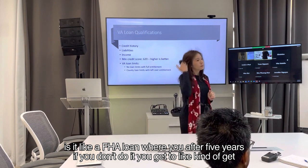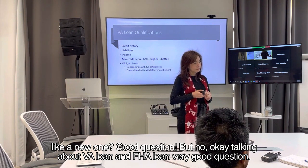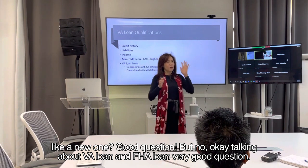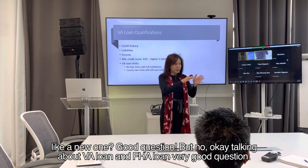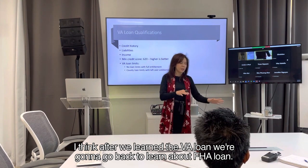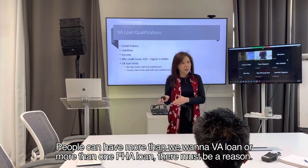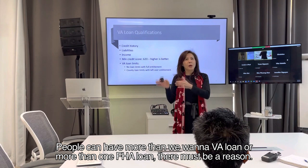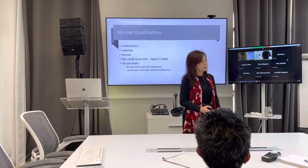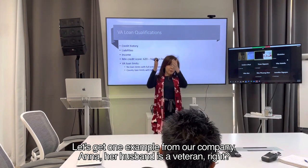A question came up: is it like an FHA loan where after five years you get a new one? Good question, but no. Talking about VA loan and FHA loan — after we learn VA loan, we'll go back to learn about FHA loan. People can have more than one VA loan or more than one FHA loan, but there must be a reason.